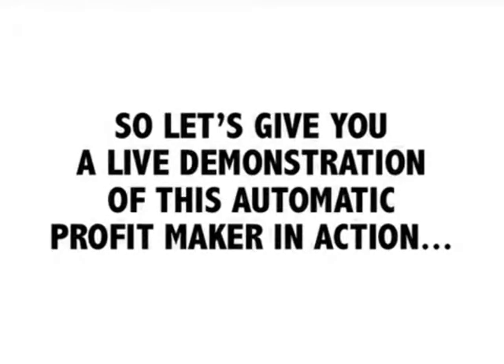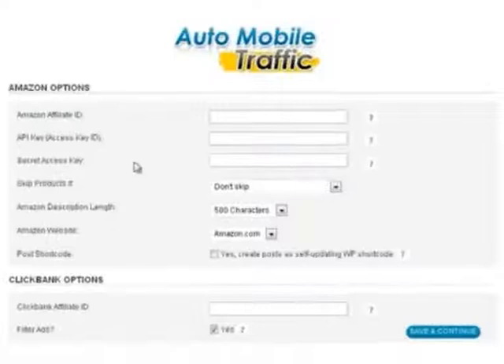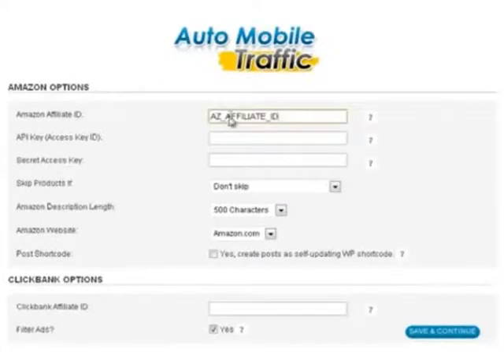Let's give you a live demonstration of this automatic profit maker in action, so you can see for yourself just how easy it is. Step one: you're going to log into Auto Mobile Traffic with your Amazon affiliate information and your ClickBank username. It takes just a couple of seconds.